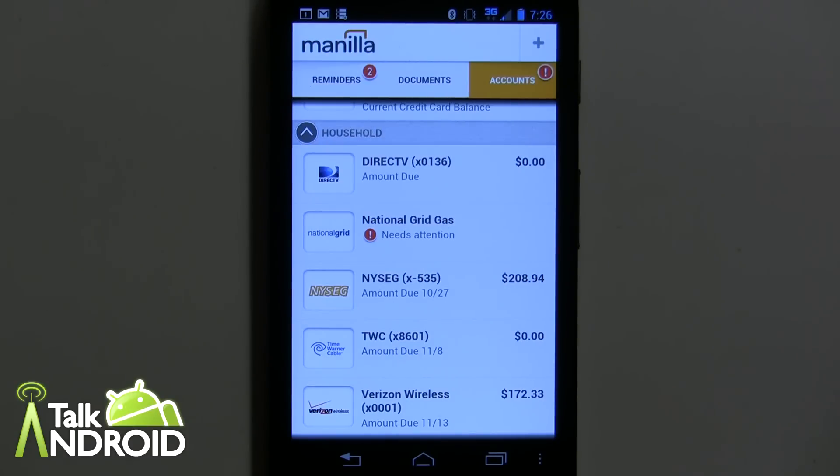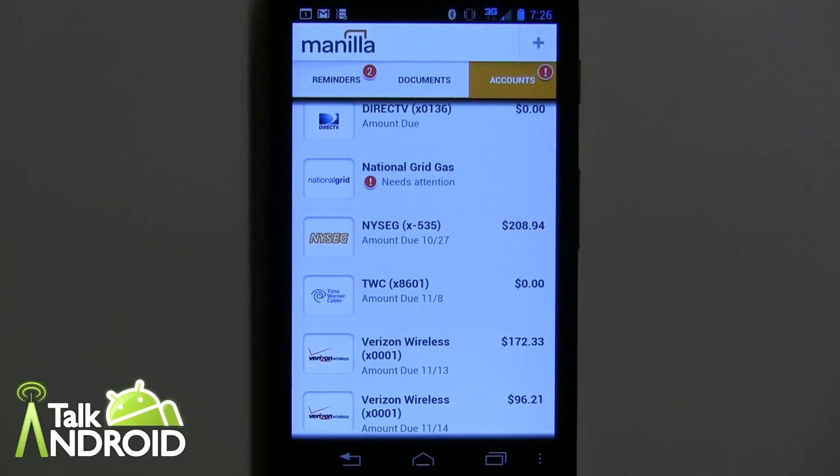I think this is a really good app to get yourself organized and put everything in one place. If somebody asks about a bill — your wife, husband, or whoever — you can just take your phone out, tap a couple buttons, and bingo you've got the information: when it's due and all that good stuff. I highly recommend it — it's called Manila, it's free of charge in the Play Store. Give it a shot, see what you think, and let me know. Until next time, thanks for watching — this is Rob Nazarian with Talk Android.